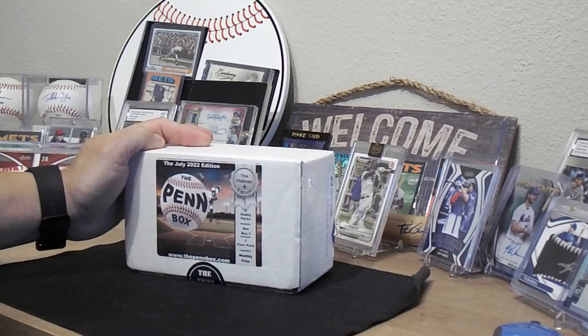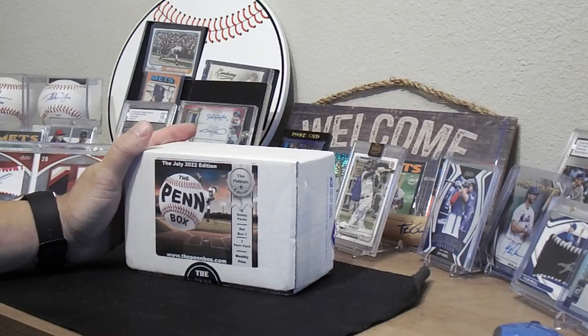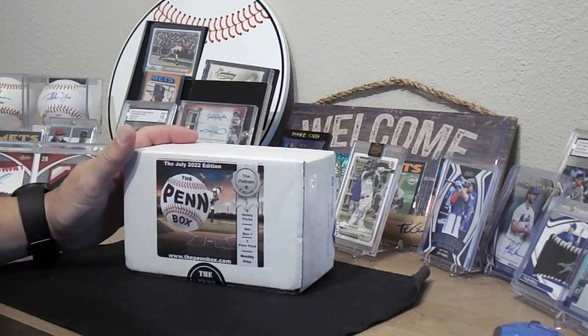There are great packs in here and every month there's a monthly prize: eight hobby packs, a pen pack which is a combination of different sports, and once again the monthly prize. This is the platinum plus edition, so we've been waiting for this. Got a bunch of other videos coming up as well, got some stuff coming in.